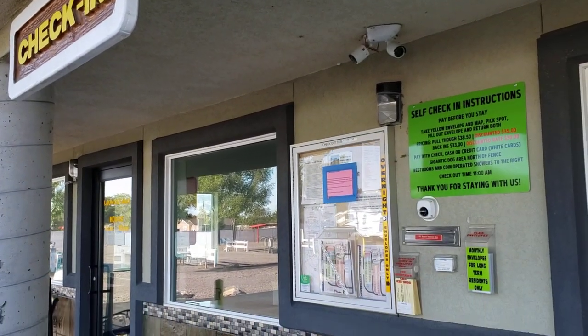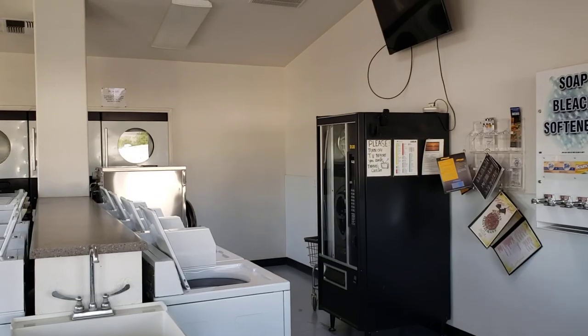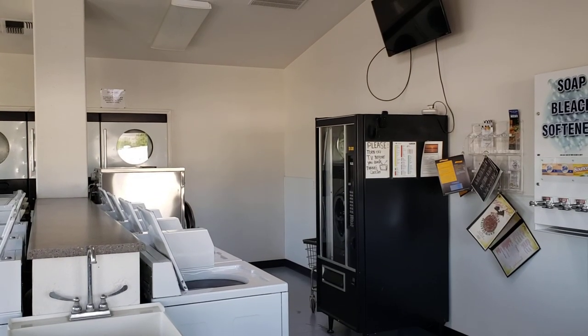There are envelopes — fill them out and drop them in the slot. It's a nice laundromat facility.